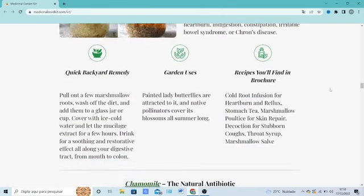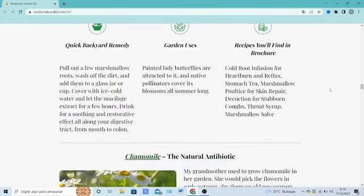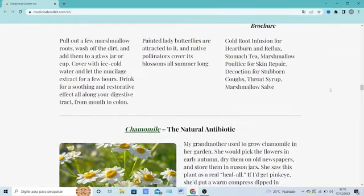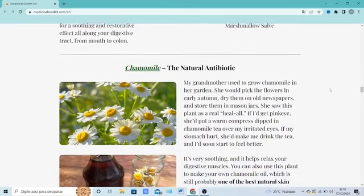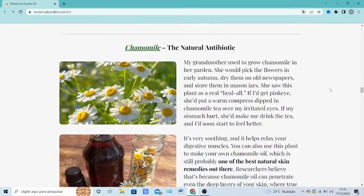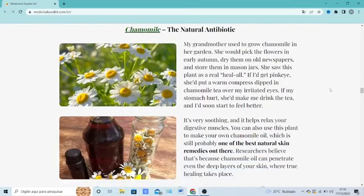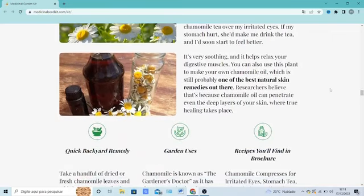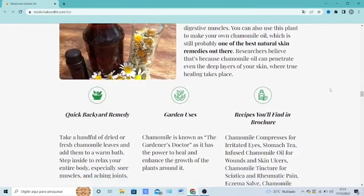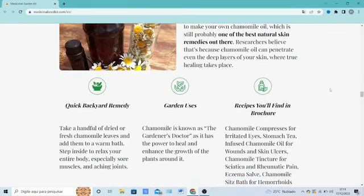Users are taught how to cultivate their garden, complete with a natural selection of medicinal plants that will continue to benefit them as long as they continue to tend to it. It can also help improve sleeping quality and relieve pain. There are a lot of people having great results with Medicinal Garden Kit and you can have results as well.